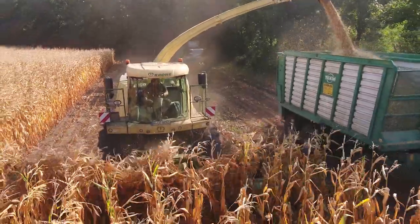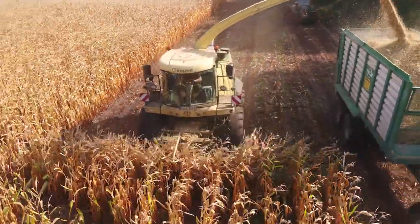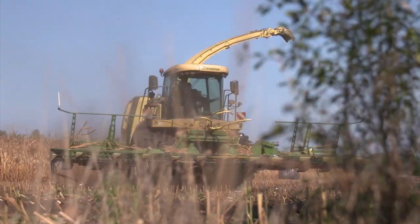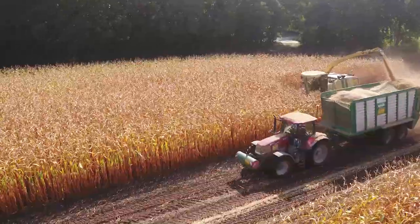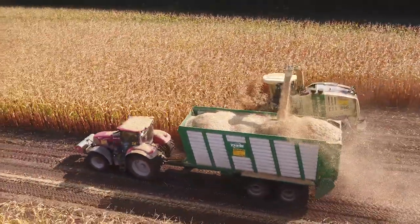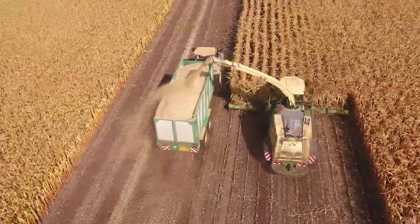Maize silaging is split into two parts on the Hemmer farm due to the maize ripening at different rates. The harvest of 2018 is well known for significantly falling short of the average due to the drought in northern Germany. This customer was able to stabilise their maize yield on areas with rainfall at around 80%, while maize crops without rainfall only brought in a third of the expected yield.